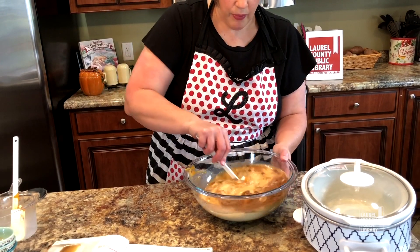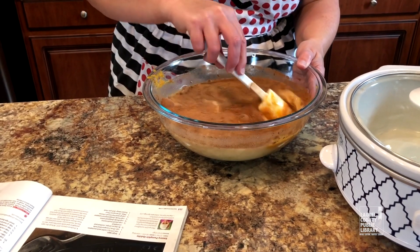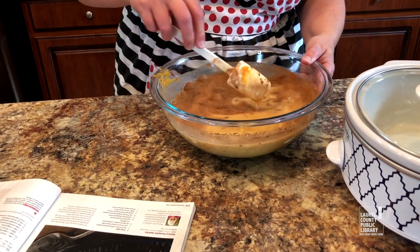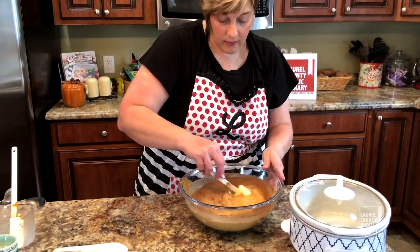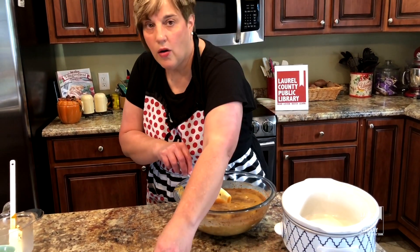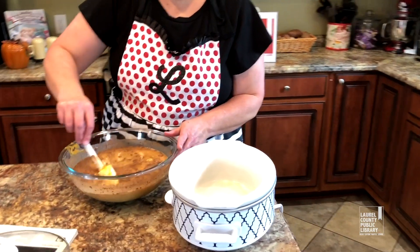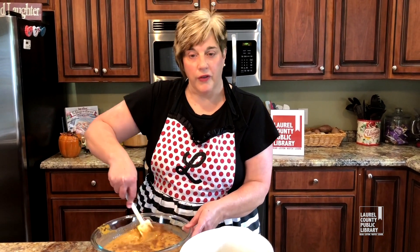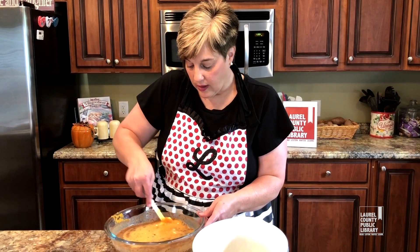We're just going to mix this up really well, get those spices to mix in there. I probably should have gotten a whisk out, but this will work. Now you're going to use a small crock pot on this — this is a little three-quart crock pot. You always want to match the size of what you're fixing with whatever you're fixing it in; it's just going to cook better that way. This is a smaller quantity of stuff, so we need a smaller crock pot.